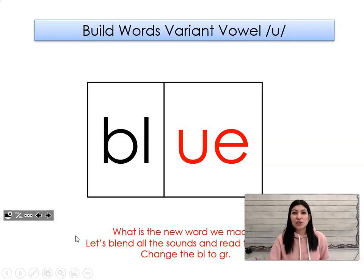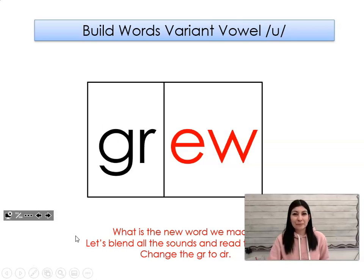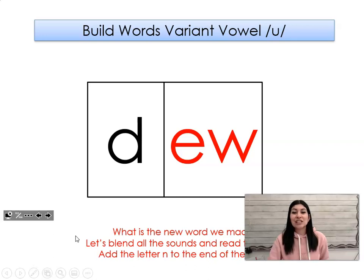Let's change the bl to br. What word did we make? Let's change the gr to dr. What word did we make? Drew. Let's change the dr to d. What word did we make? Do.